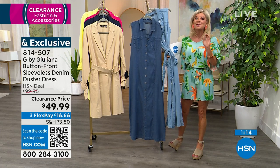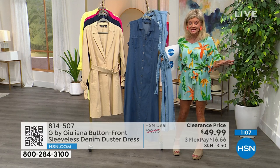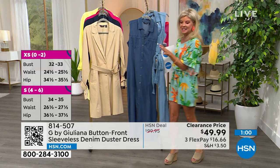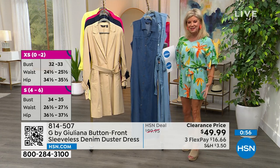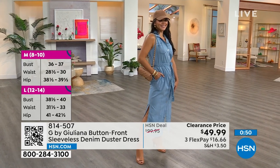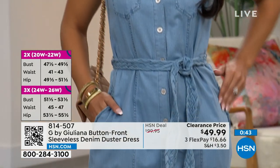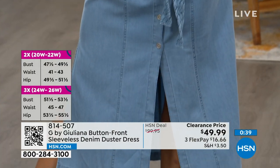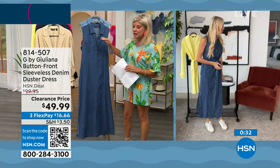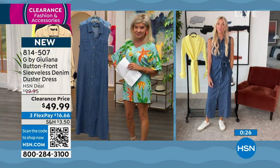I want to talk about the bottom on this. The hemline has a side slit in the front and double slits on each side — tons and tons of movement. I love the classic shirt collar detailing at the very top. If you want, you could put a little three-quarter length top underneath or even a turtleneck underneath as we go into the cooler months.